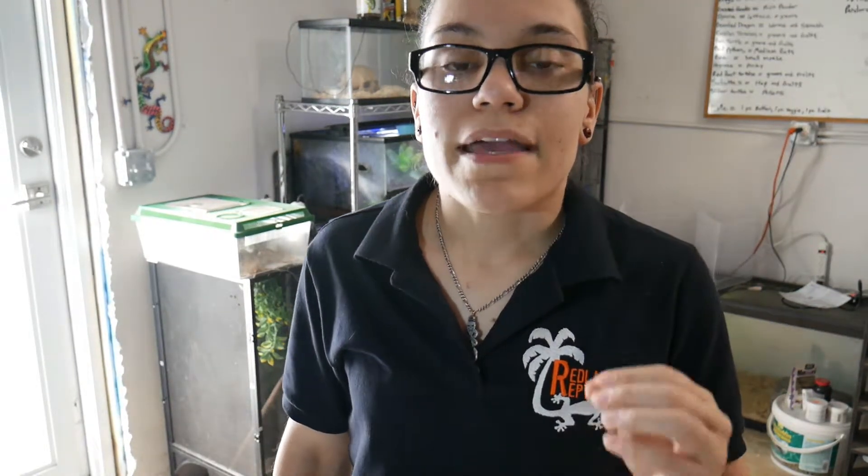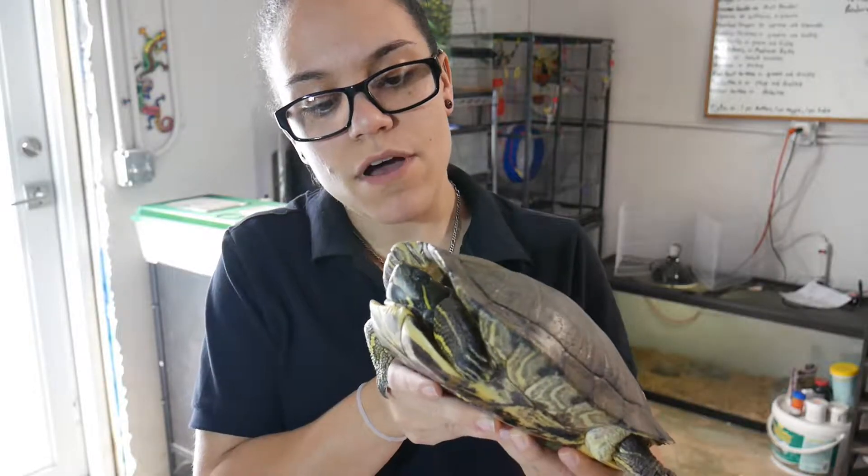These guys are originally native to the Mississippi River and everything that drains out from it. The yellow-bellied sliders are native to us here and are okay to be sold in Florida — those are the ones now okay for people to buy and sell as pets. However, red-eared sliders were banned by the Florida Fish and Wildlife back in 2007. Anything bought before then was grandfathered in.